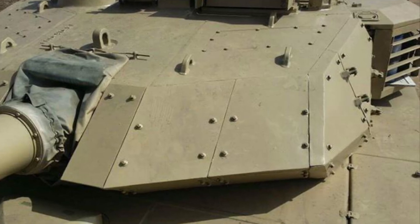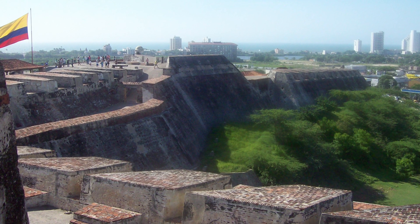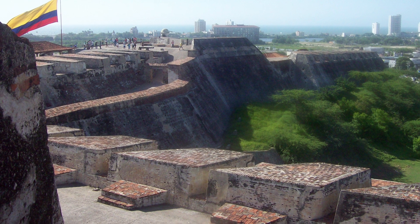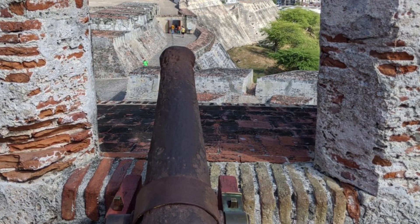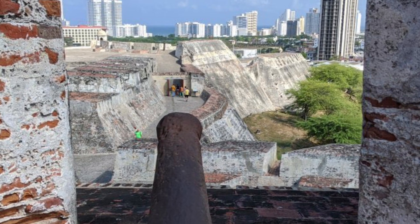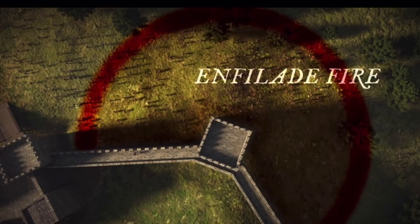Many modern tanks use sloped armour because of these principles. Slope walls also enable defenders to be less exposed when shooting at assailants. Protrusions allow defenders to fire on attackers from multiple sides simultaneously. This is known as enfilade fire.